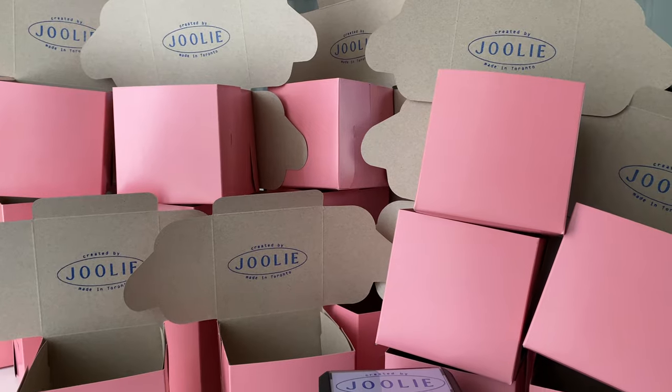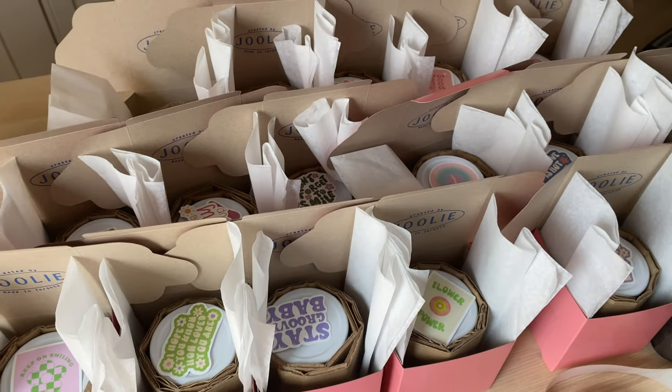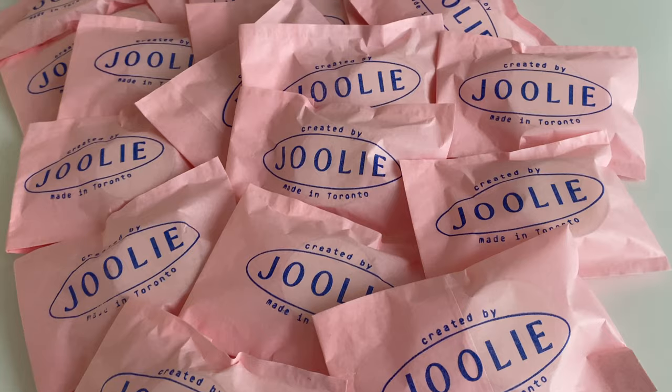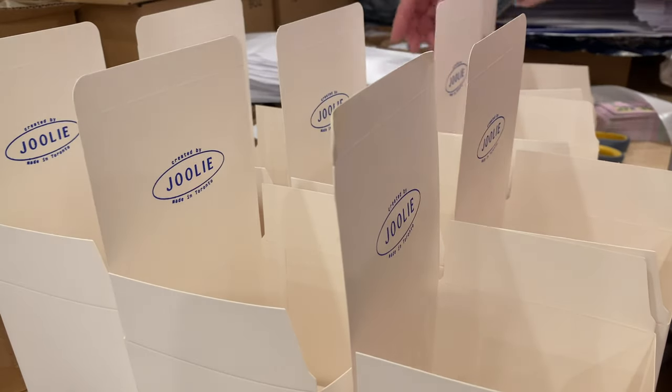Hi, welcome to my channel! In this video, I want to share some packaging ideas for small business owners looking to keep packaging costs low without compromising on quality. Although these tips are from a small candle business, they can be applicable to any small business in general.